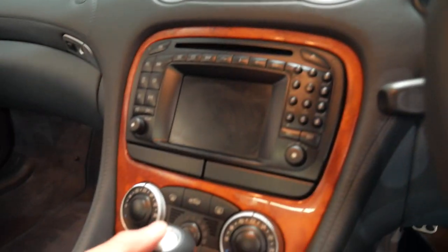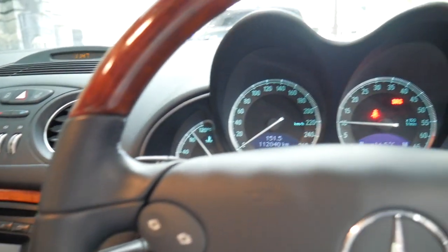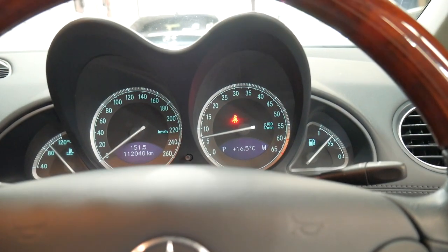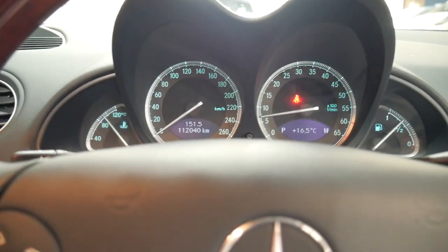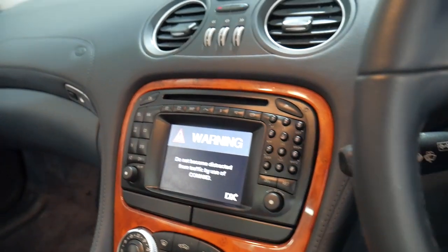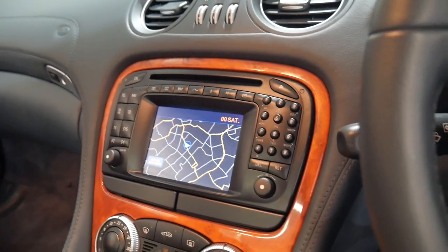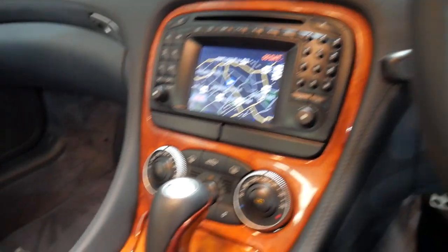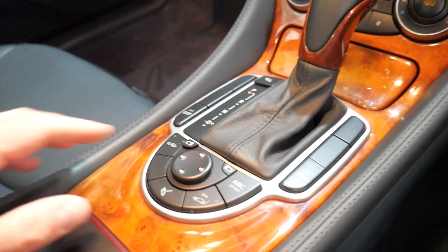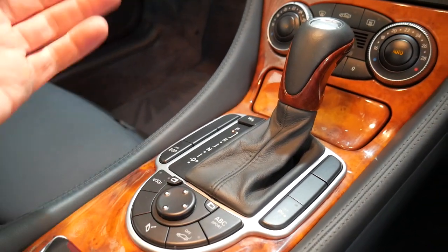I'm just going to start the car up. Those lights will go off — that's just the seat belt light. It's got navigation and everything works perfectly. If you're a fussy buyer this car is worth having a look at. All the suspension works perfectly, including the automatic body control and the button which allows the car to go up and down.